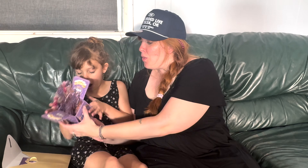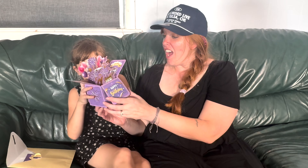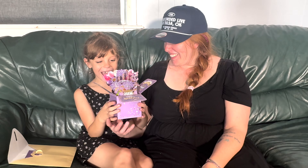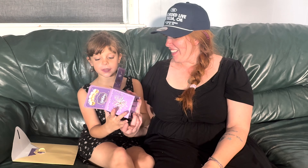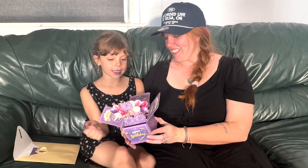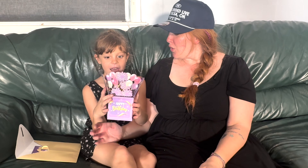Happy birthday, Peyton. Thank you. Happy birthday, Peyton — look how cool that is. Is that cool? That is so cool. Look how it has the balloons and candles and the cake. Wow, that is so cool.